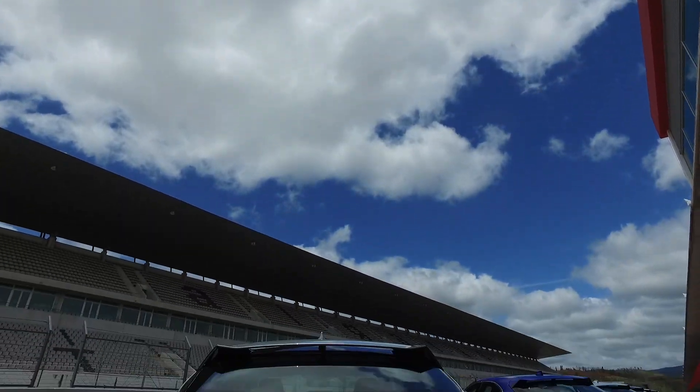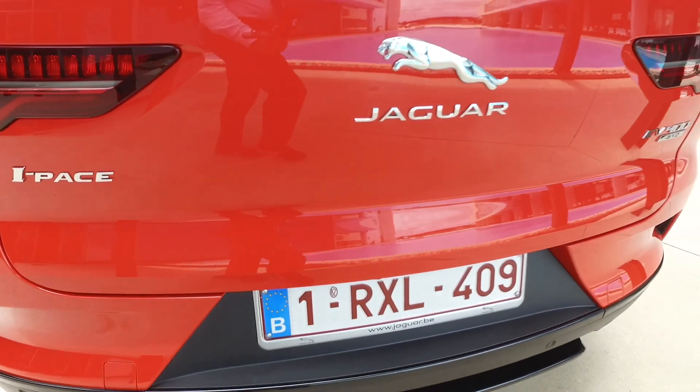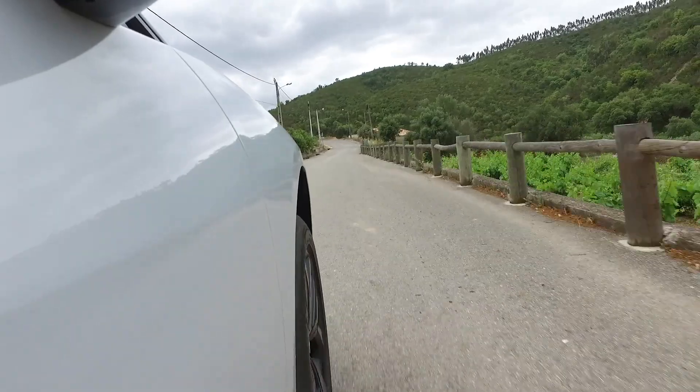The Jaguar I-Pace, starting at $70,000, didn't exactly come out of nowhere, but it was a surprise that the first real Model X challenger wasn't from Audi, Mercedes, or BMW.